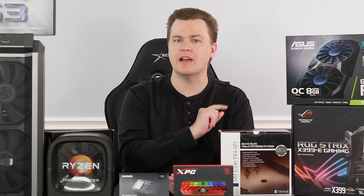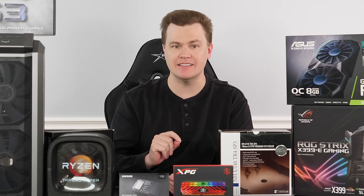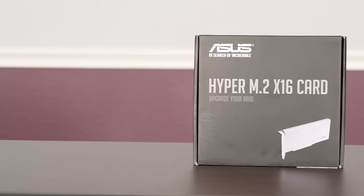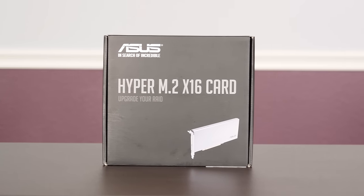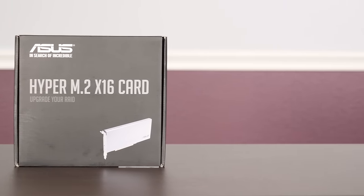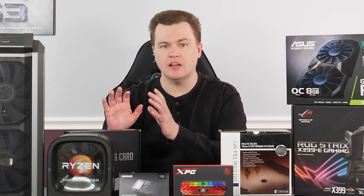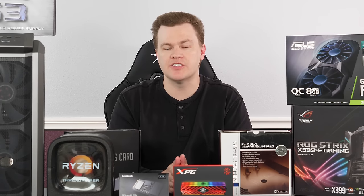64 PCI Express lanes. For one graphics card and just a gaming machine, not too big of a deal. Yes, you can put multiple graphics cards in here running at 16x lanes. But the real beauty of this machine is being able to install a lot of other things — 10-gigabit or multiple 10-gigabit networking cards, or HyperCards that support four NVMe M.2 drives in a single x16 card, giving you incredible throughput and storage. You can put two of those in if you want, so there are a lot of expansion options not available on consumer platforms.